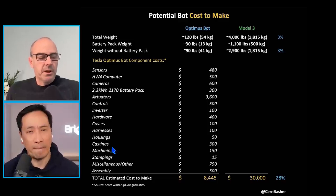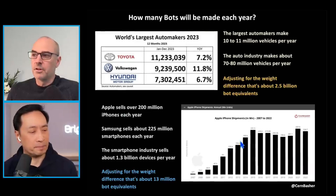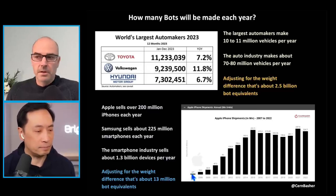Speaking of cell phones, there's a chart showing the ramp in Apple iPhone shipments from 2007 when the phone was introduced. In that first year they produced 3.7 million. Then they ramped up to 13 million, then 25, then 50, then almost a hundred million. So Apple ramped up the production of smartphones pretty quickly.